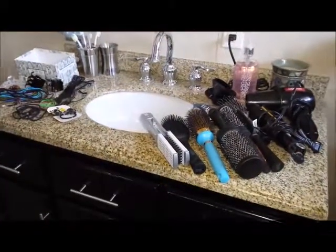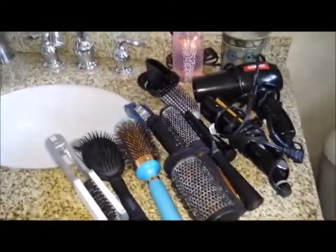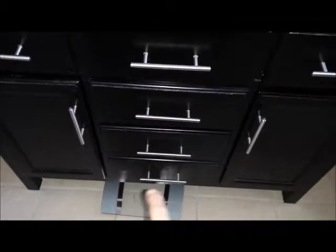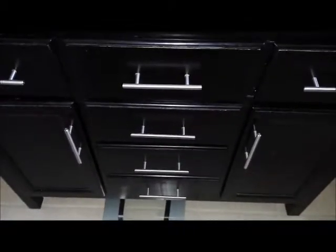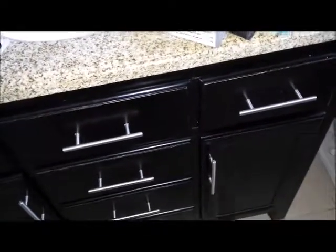Morning everybody, I'm just going to quickly go through all my hair stuff here. I don't know that there's much I can get rid of. They were living in these two drawers - the bottom drawer I'm not going to go through, it just has extra razors and Q-tips. The top drawer we've already done, and this cupboard here keeps extra toilet paper and feminine stuff, so I'm not going to show you that either.